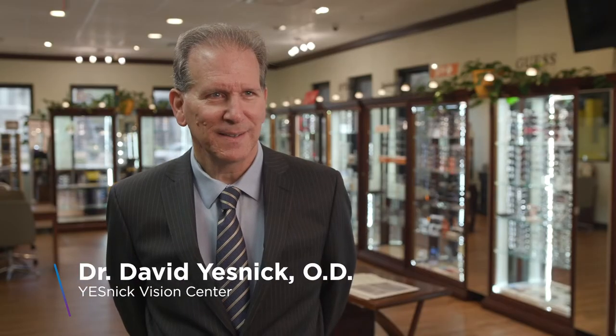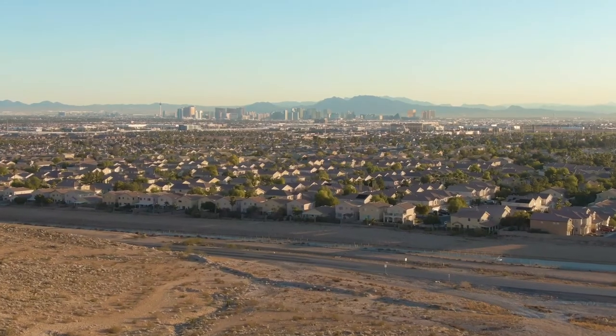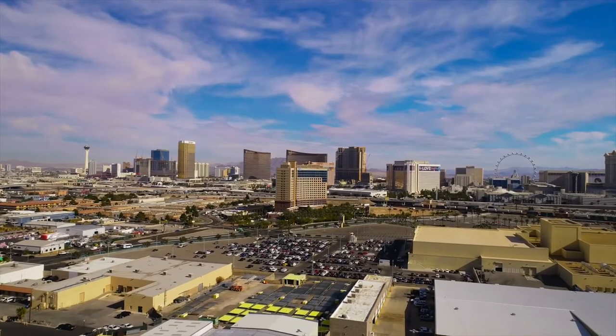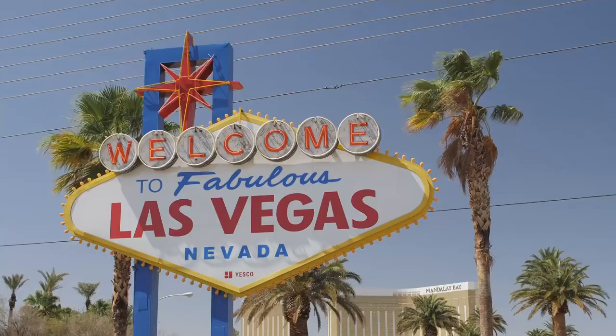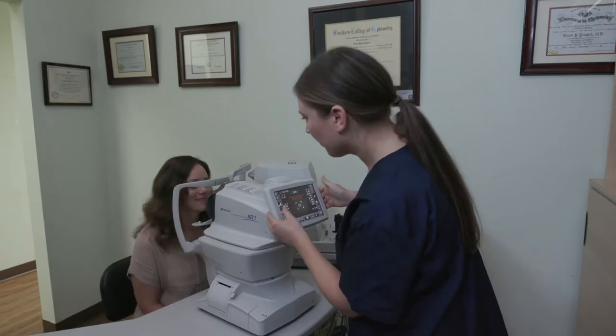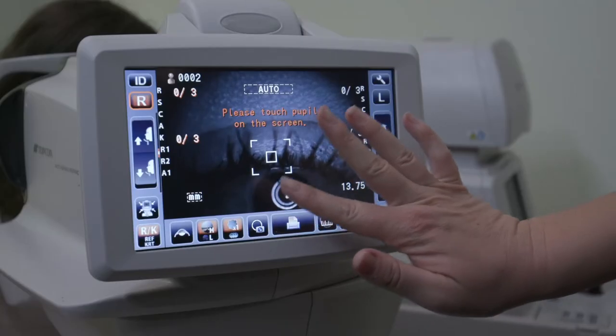My name is Dr. David Yesnick, 25-year optometrist and owner of the Yesnick Vision Center in beautiful Las Vegas, Nevada. For over two decades, the Yesnick Vision Center has been one of Las Vegas's leading optometry practices with referring doctors in more than seven states and a vast array of patients and services.